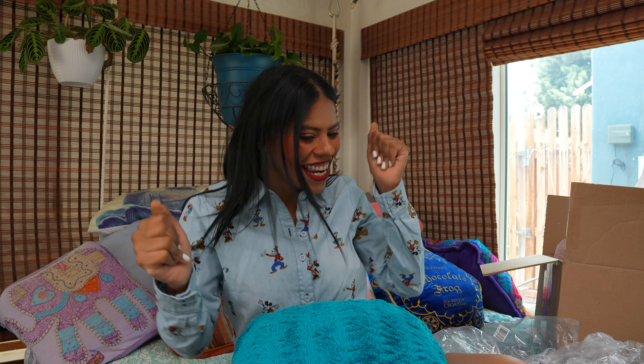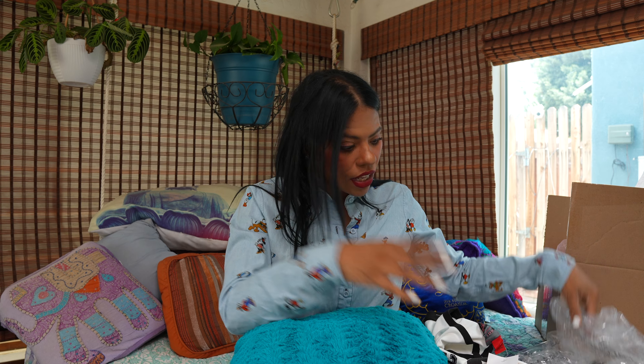Hey people, my name is Zilda and today we have a fabulous Disney haul. Before we start, don't forget to share, like, and subscribe to this channel. Today we have a Disney haul from different stores, so let's do this — everything is going to be linked down below. I already opened everything, so let's go.